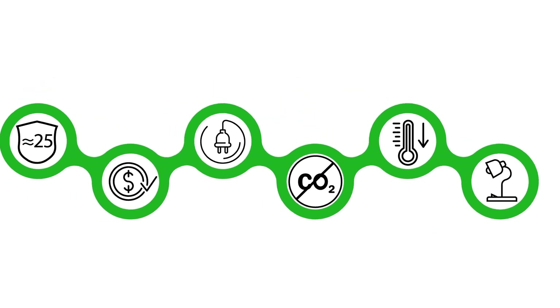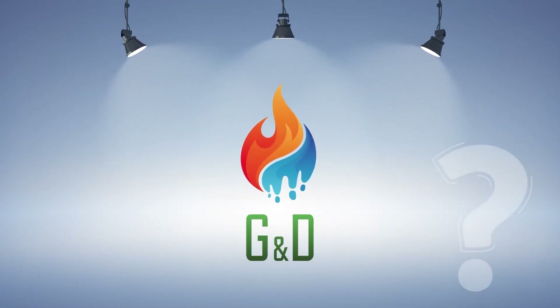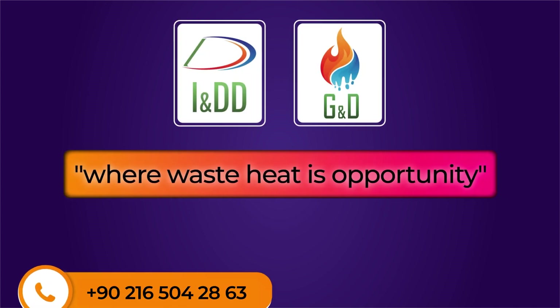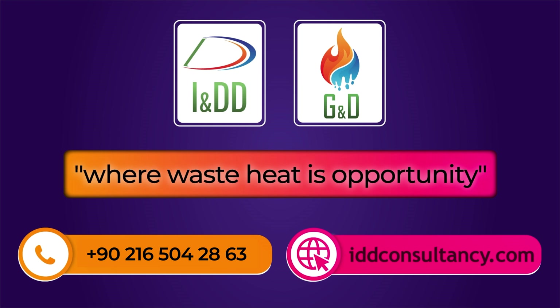Do you want to make use of this incredible technology as a solution to your cooling needs? Contact us for all our heat recovery and energy saving solutions.